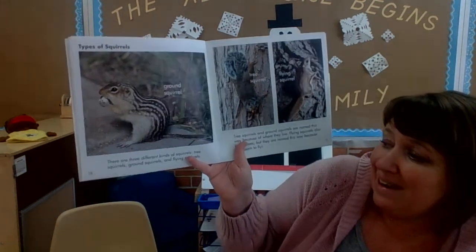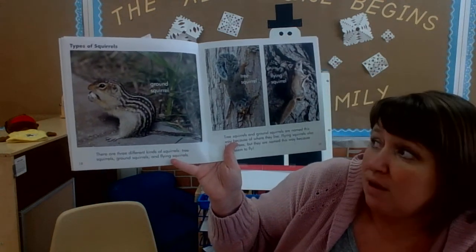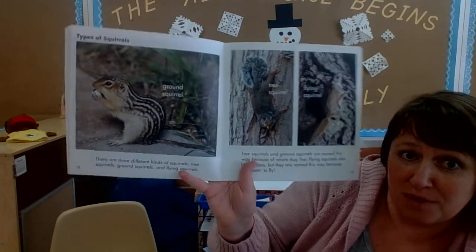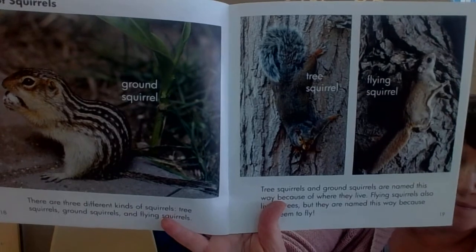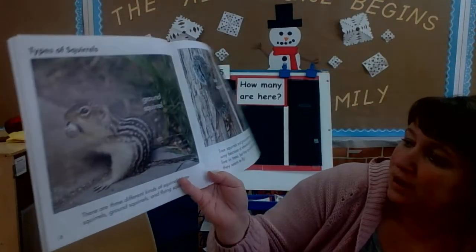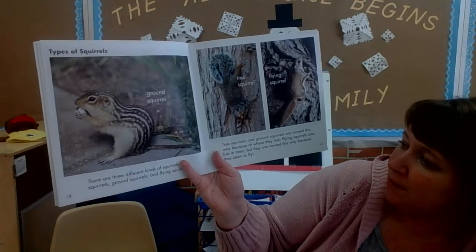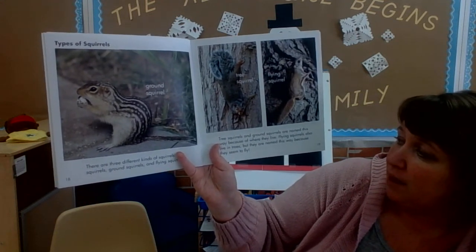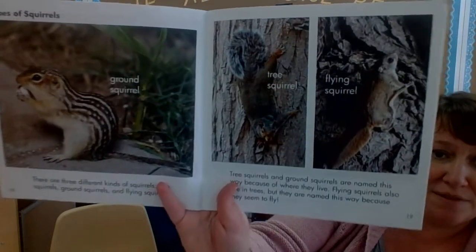There are three different kinds of squirrels: tree squirrels, ground squirrels, and flying squirrels. Tree squirrels and ground squirrels are named this way because that's where they live. Flying squirrels also live in trees but they are named this way because they seem to fly.